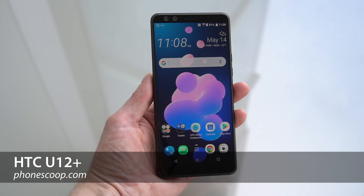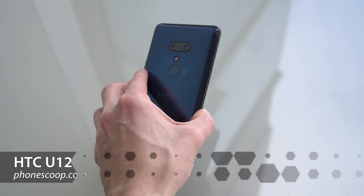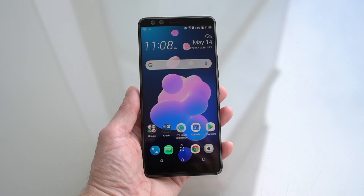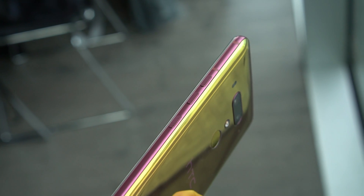Rich Brougham from PhoneScoop here with a quick look at the HTC U12 Plus, a phone with a transparent back. As the company's flagship model for 2018, it also has just about everything else you could ask for. There's a lot that's unique in the U12 Plus, including its haptic side keys.